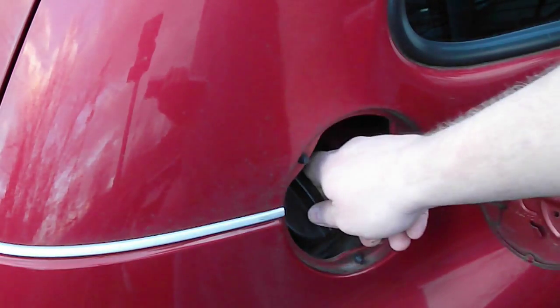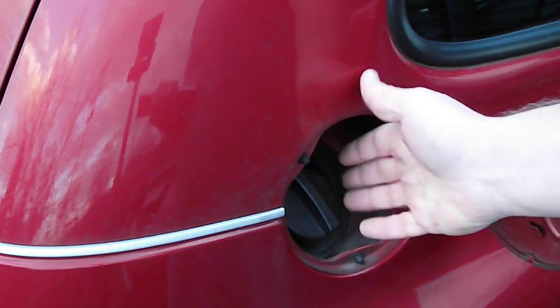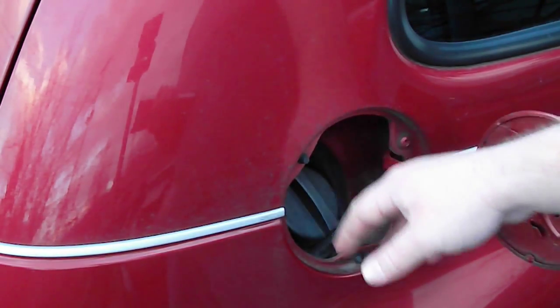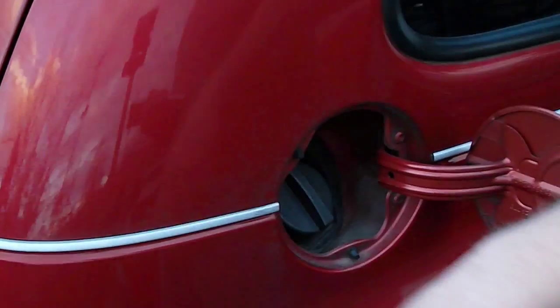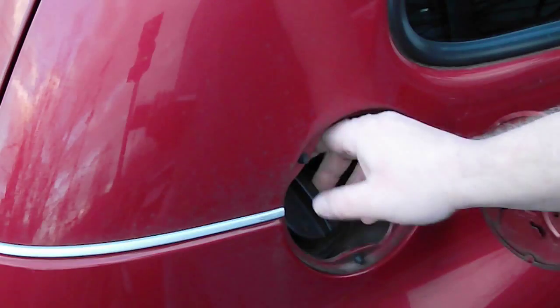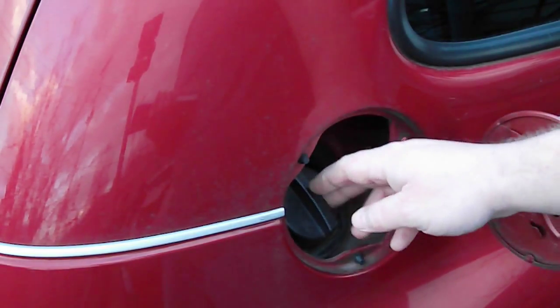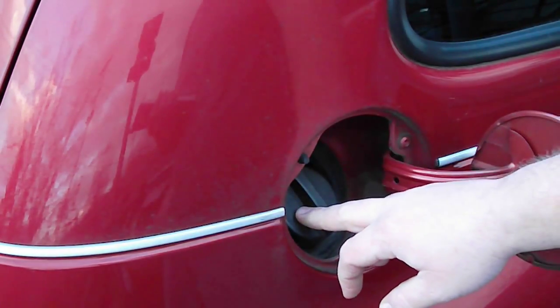What you want to do is remove and reinstall the gas cap, click it three times, make sure it clicks, then clear the code — I'll have a link to a video on how to clear the code. Drive around for a day and see if the code comes back. If the code does come back within three days, replace the cap.